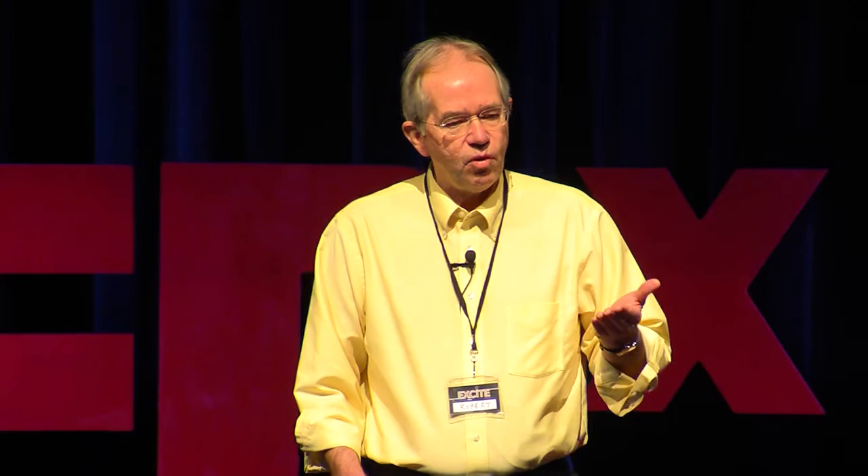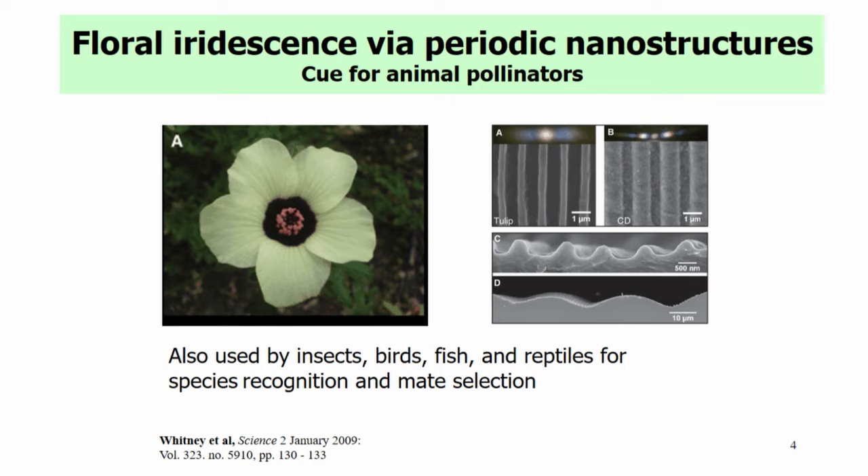If you look closely at floral petals, you see them shimmer at high angles because they are periodic. You can see scanning electron micrographs off those petals showing features on the order of 300 to 500 nanometers, undulating on the surface. The flower wants to say to the bees, 'Come and pollinate — I've got some nectar for you.' So this shimmering is used as a signaling tool by nature.